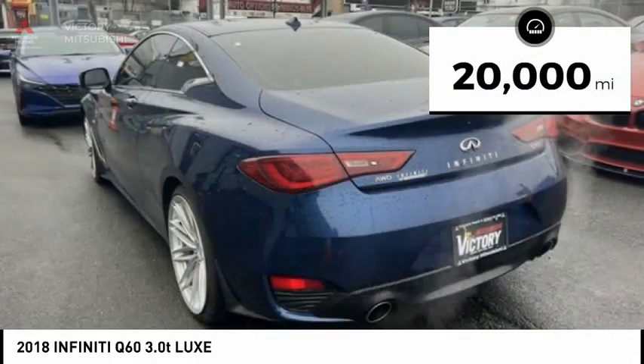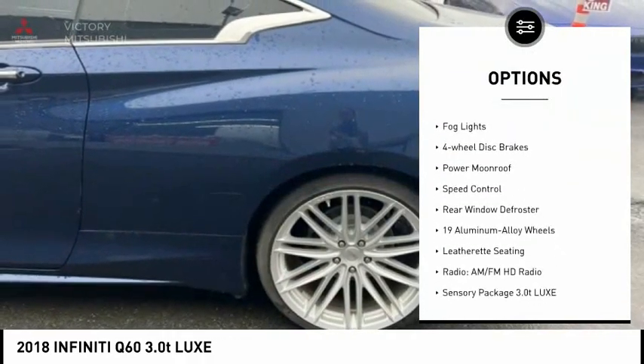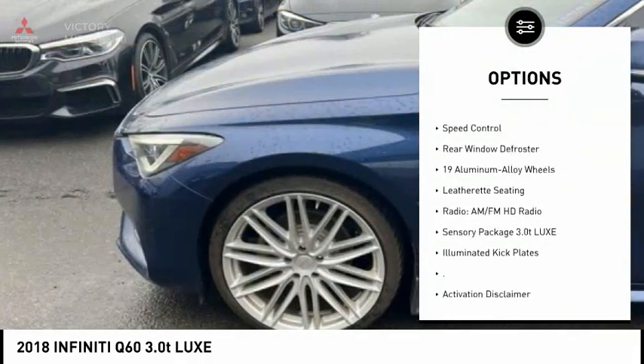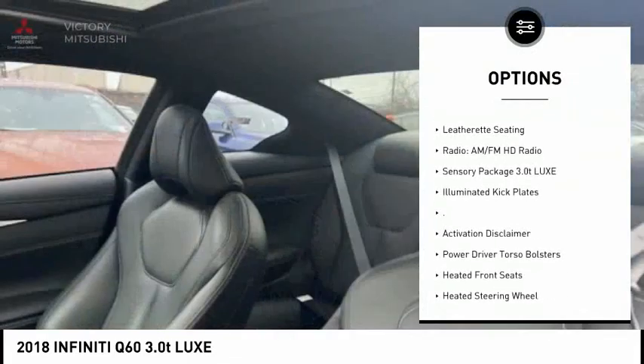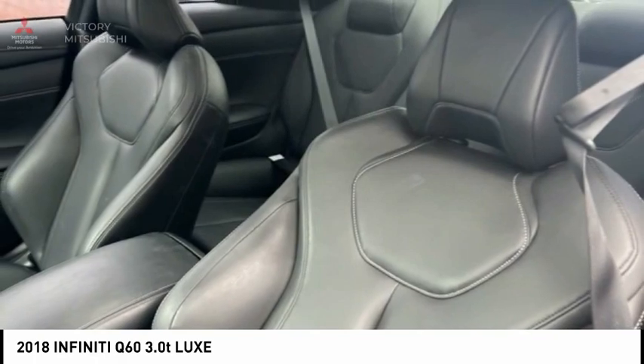Here are some of this vehicle's great options: electronic stability control, alloy wheels, brake assist, traction control, remote keyless entry, fog lights, four-wheel disc brakes, power moonroof, speed control, and rear window defroster.